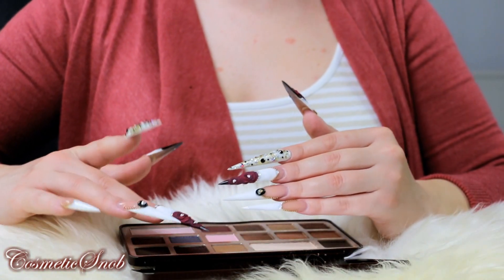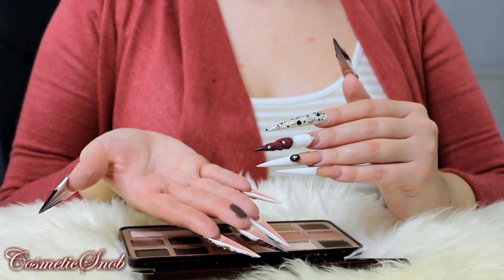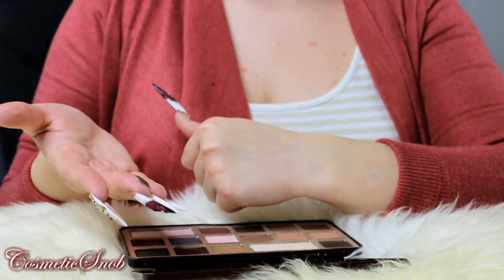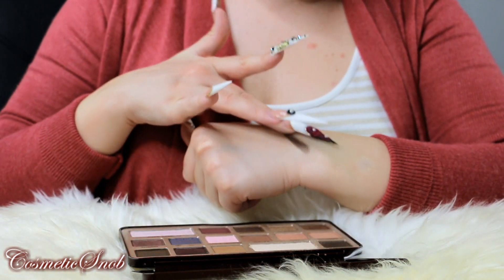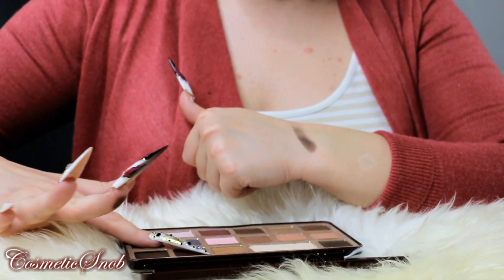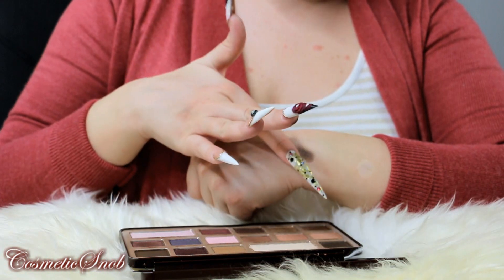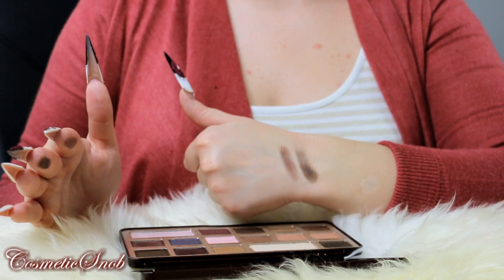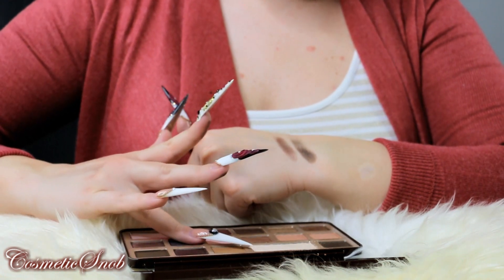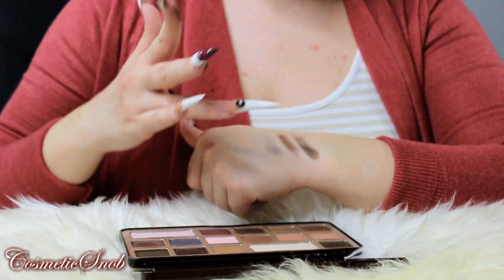And then we have Triple Fudge — sort of a coffee color, which is gorgeous. Amarito, which is a brown with copper undertones. Candied Violet, a multi-color purple.